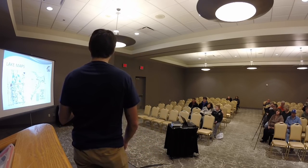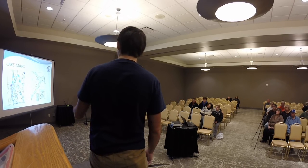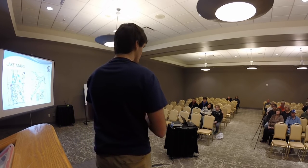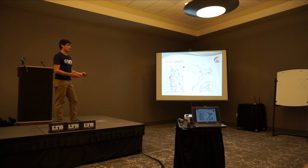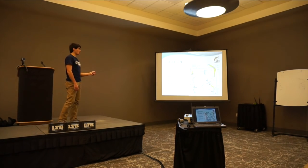Lake maps are another resource. On the Nebraska Game and Parks site you can also find lake maps. The reason you want to utilize these is because big fish are hard to find — they don't just sit right up against the bank like bluegill or small bass do. That's why I want to talk about locations on the lake.